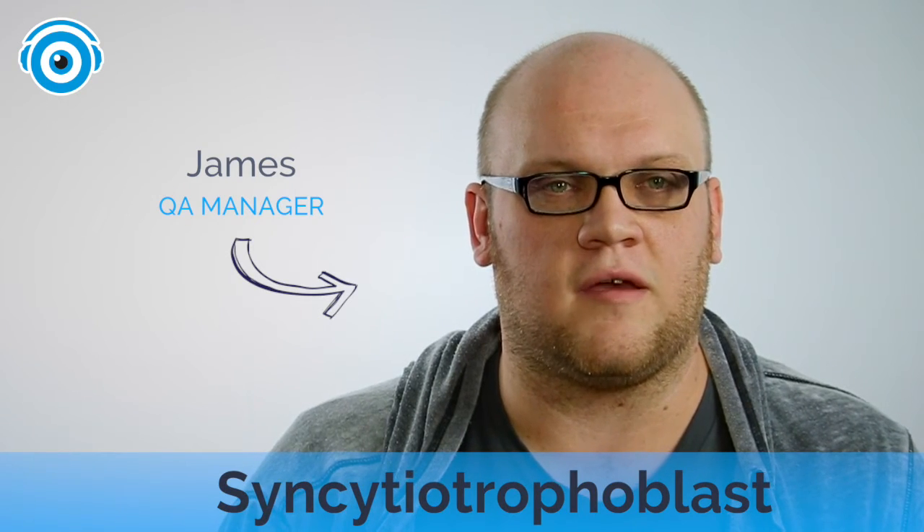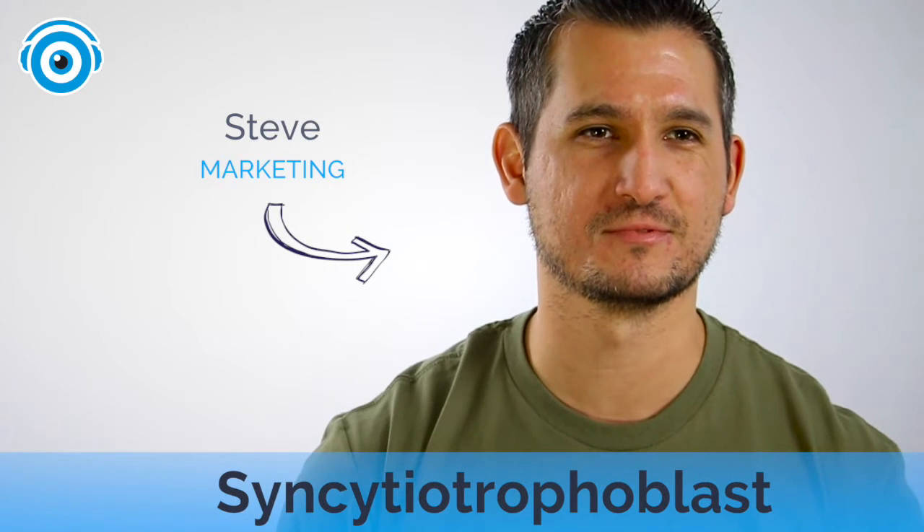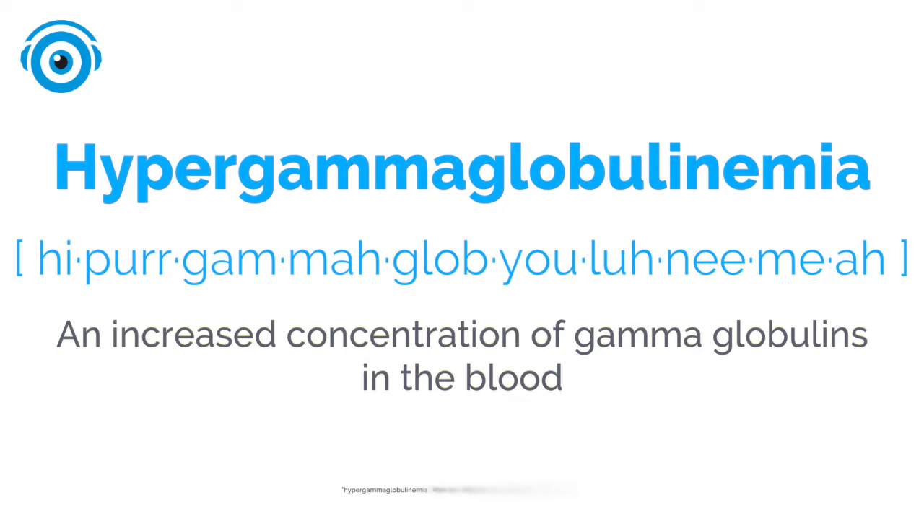Syncytiotrophoblast — I think I saw them play at Coachella, I definitely saw them play at Coachella. Can you just take the syllables that I did correctly and hit them to sound correct? Hypergammaglobulinemia, Hypergammaglobulinemia.